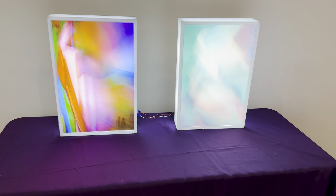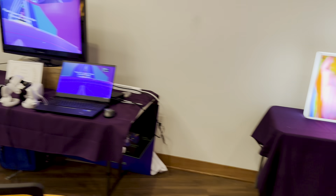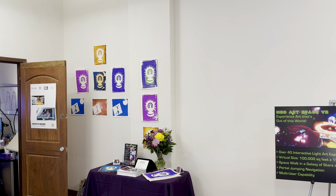I have a whole series of Lightworks. I ran out of time so I didn't show them all. And then I have my VR right here, and a few wood prints.